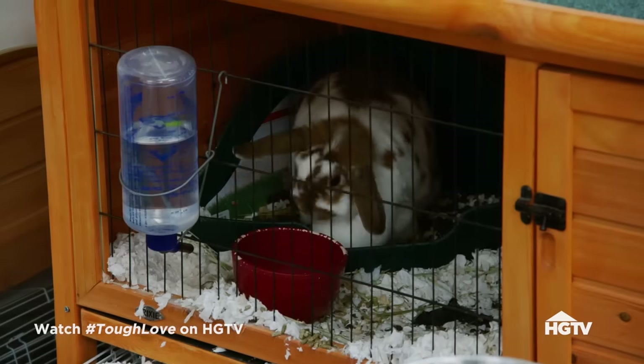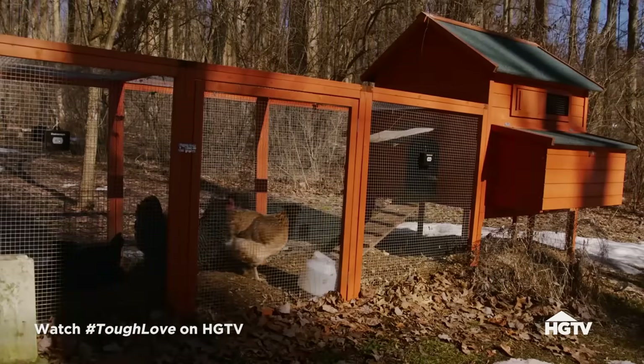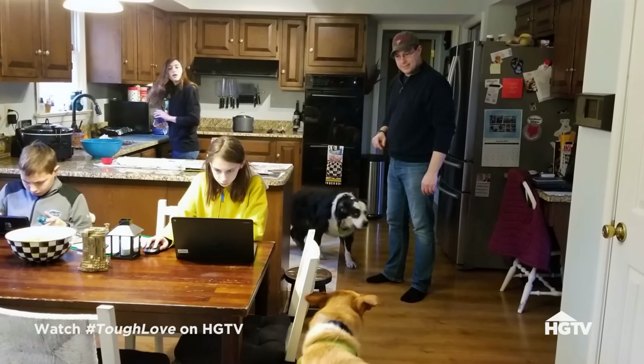We also have a rabbit, two gerbils, a rat, two dogs, and some chickens — three chickens. And it gets overwhelming in this house, especially in our kitchen area. It's tiny. We are here in the kitchen; it's the heart of the home.